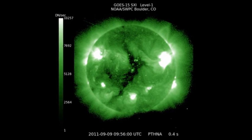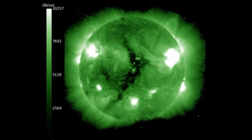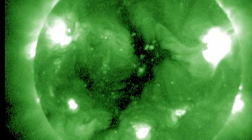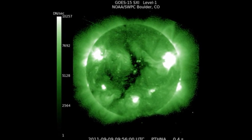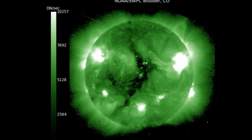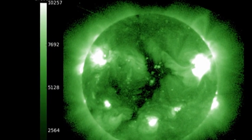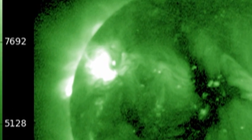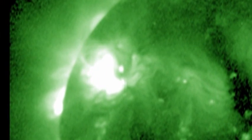In the high temperature coronal image from the SXI instrument on GOES, you can see a huge transequatorial coronal hole right at the center. There's also some indication that there are regions coming over the northeast limb — these must be at least one or two days out, so they are probably quite large regions. This looks promising for the development of future activity.